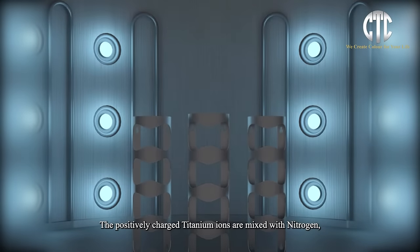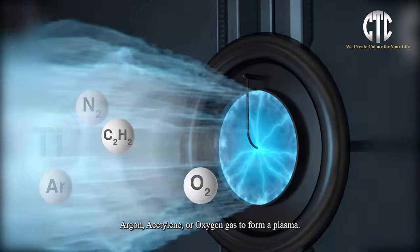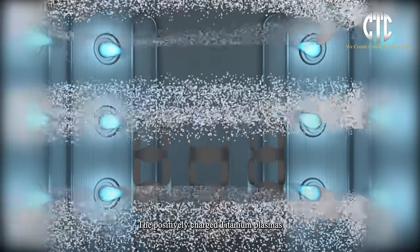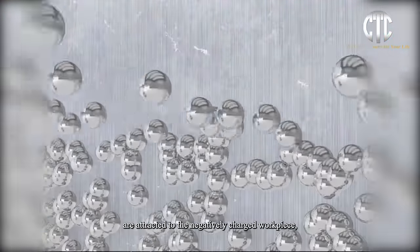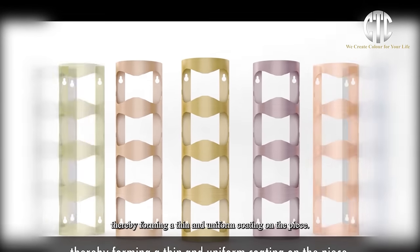The positively charged titanium ions are mixed with nitrogen, argon, acetylene, or oxygen gas to form a plasma. The positively charged titanium plasma is attracted to the negatively charged workpiece, thereby forming a thin and uniform coating on the piece.